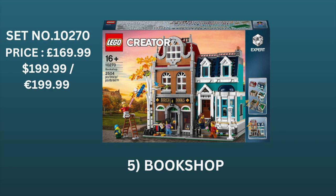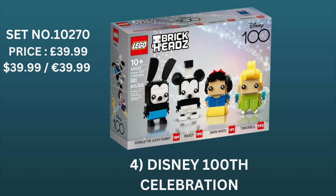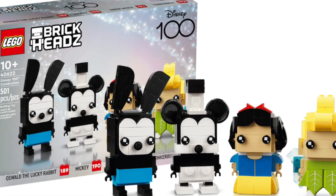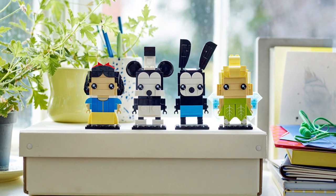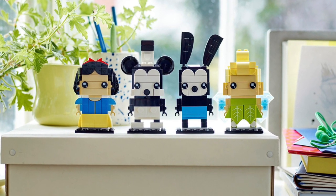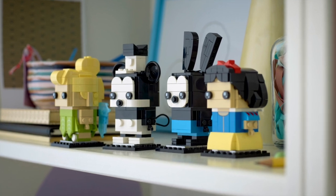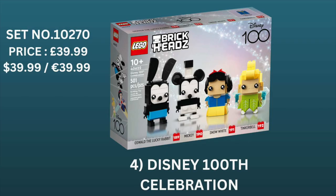Moving on to 4th place, we have the Disney 100th Celebration, priced at $39.99 in just about all regions. I was recently in Florida visiting the Disney parks, and let me tell you, the hype for Disney is so real. People will pay big bucks to get their hands on the latest Disney product, especially when it's a limited release — which is the case for this set. This set was only released in early February and is still due to retire at the end of this year, meaning it will have been on shelves for just over 10 months. Topped with the fact that it features some of Disney's most popular characters, this set is sure to be an absolute win.